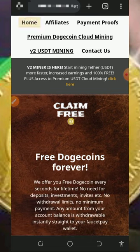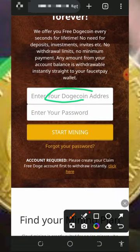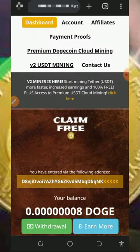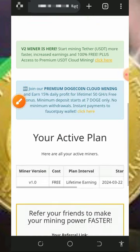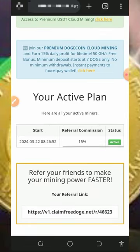All you need to do is register with them. Tap on the link below in the video description and it's gonna take you to the registration page. Just enter your Dogecoin address, set your login password, and then tap on 'start mining.' Once you tap on that, it's gonna take you to your dashboard and you're gonna see your Dogecoin has started mining right there on the screen.